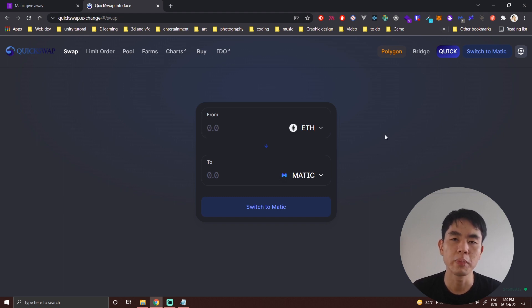MetaMask will pop up for you to pay the gas fee, which is paid in MATIC. I hope this video and this giveaway help you to cash out your money. See you guys in the next video.